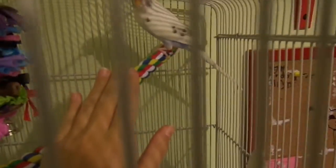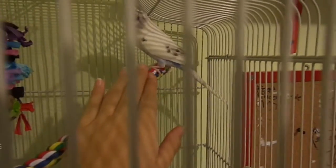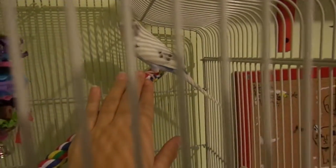What I've been doing for the past while is just sticking my hand in and moving it a little bit closer, and if he doesn't move away then I go get him a treat.